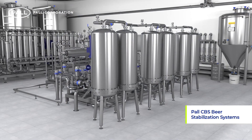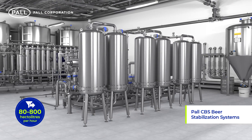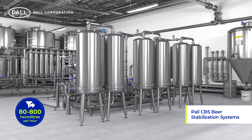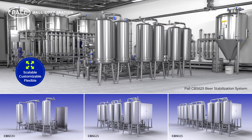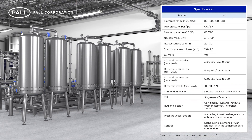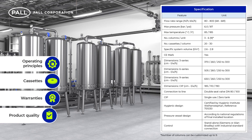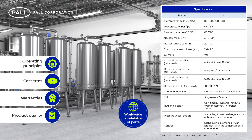Paul CBS systems are designed for breweries with filter line capacities of between 80 to 800 hectolitres per hour. To meet differing brewery requirements, three standard models are available with either three, six or nine stabilization columns. While system sizes vary, all share the same operating principles, cassettes, warranties and product quality, with the convenient availability of spare parts anywhere in the world.